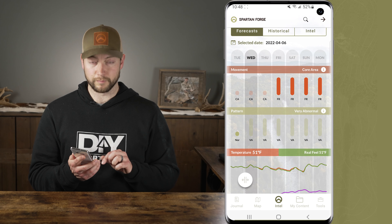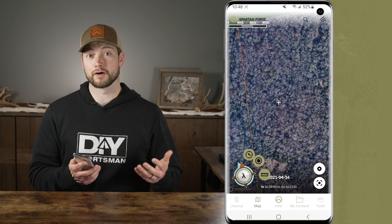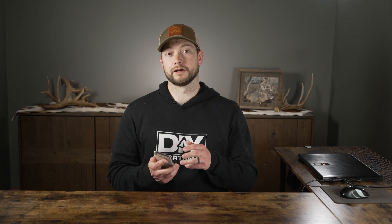Now let's move over to the mapping tab for e-scouting, navigation, and waypoint management. The update here is one that I'm pretty excited about — there's a whole new layout that's in my opinion much more intuitive and easy to display exactly what you want to see but nothing that you don't. The primary map display is now known as the lambda layer, which allows for quite a bit of customization.